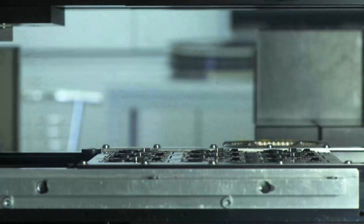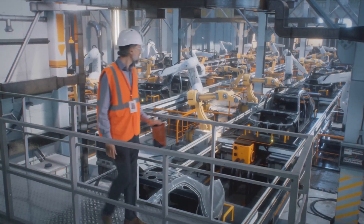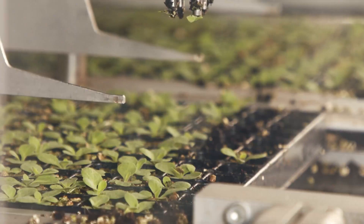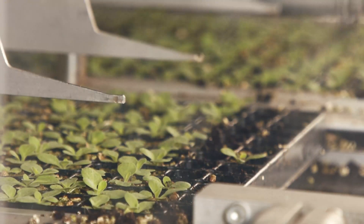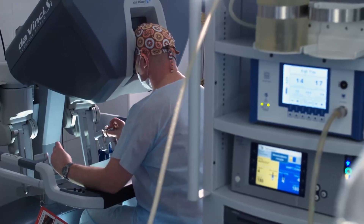Initially, robots were created to handle mundane and monotonous tasks, such as building cars on a production line. But since then, they've expanded well beyond their common uses to carry out tasks like cleaning homes, fighting fires, and even assisting with complex surgeries.